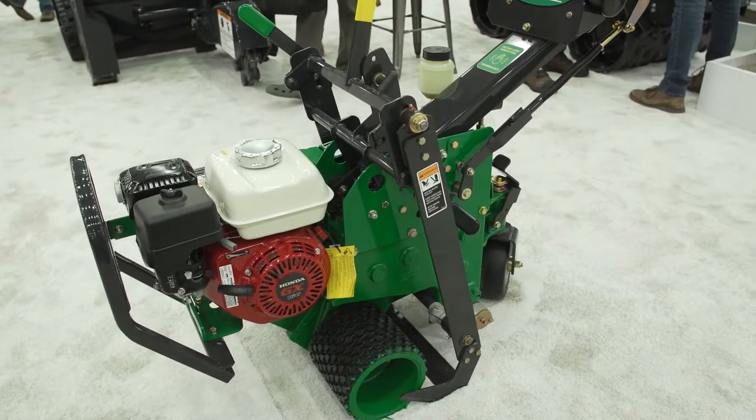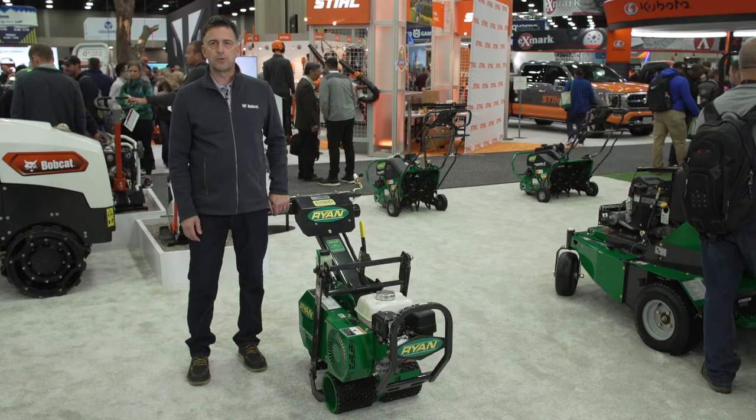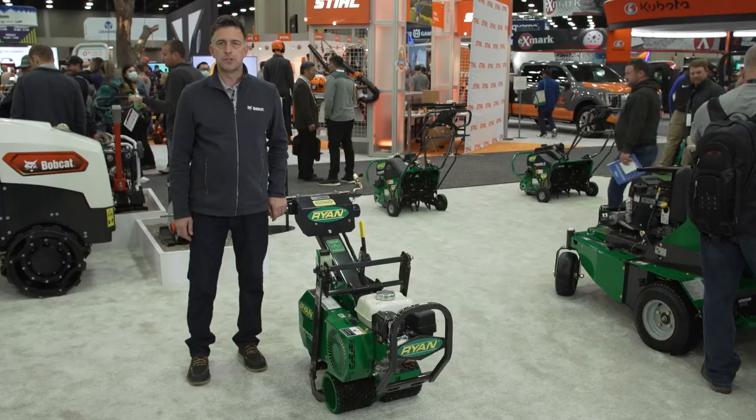The Hydro model is powered by a Honda engine and the Ryan name you know you can trust in turf renovation. Come check us out at the show at Equip Expo 2022 at the Bobcat booth. See you soon.